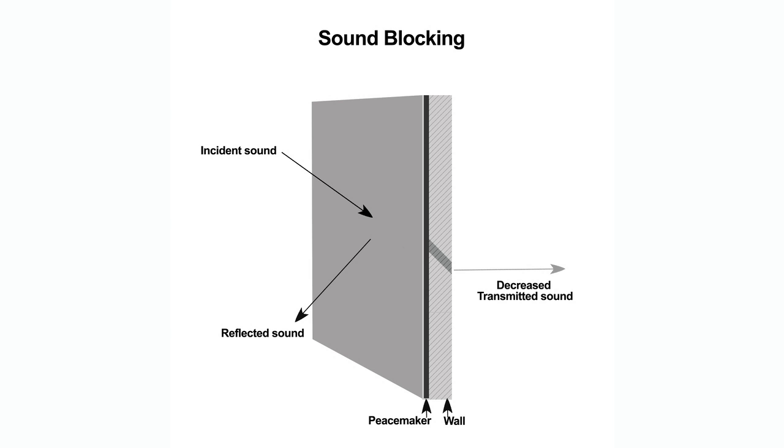Sound transmitting through a wall is actually energy. It vibrates through common surfaces, whether it's concrete, wood floors, or drywall.